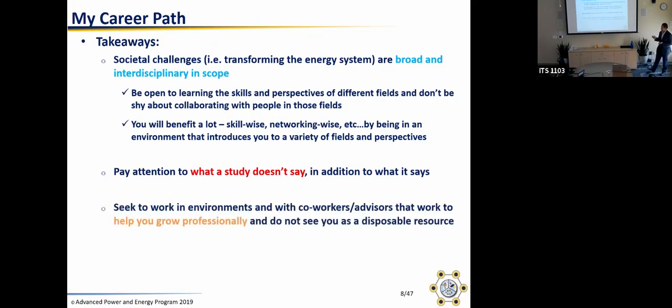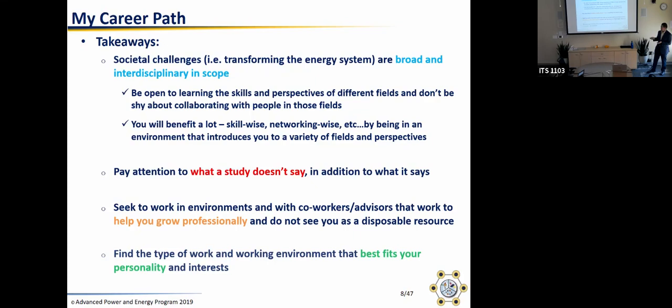Third: seek to work in environments and with coworkers and advisors that are interested in helping you grow professionally. There are a lot of people who stick it out in an environment that isn't helping them grow, doesn't really grow their talents, and doesn't value them. Life is short — you don't want to waste time in your career with people who are not interested in helping you out.